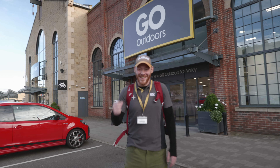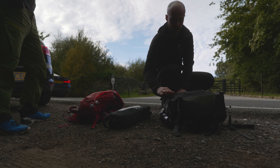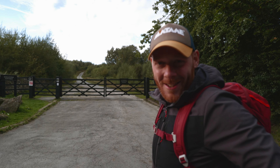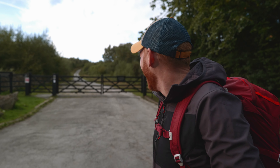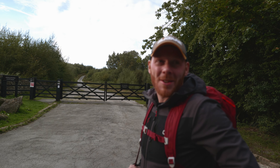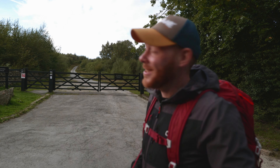Meeting up with Dom. It's looking a bit cloudy but we've been watching the forecast trying to find a good sunset. We think there's going to be a break in the clouds today around twenty past seven when the sun goes down.